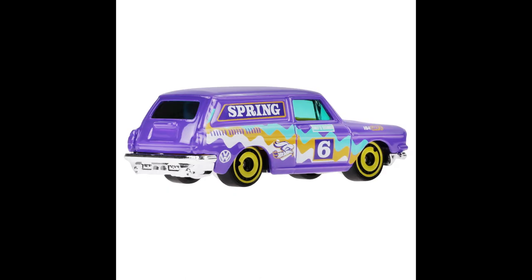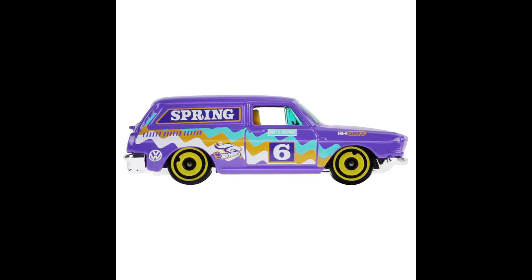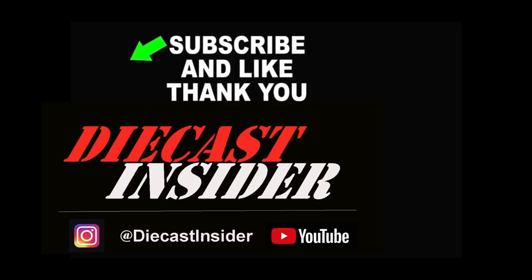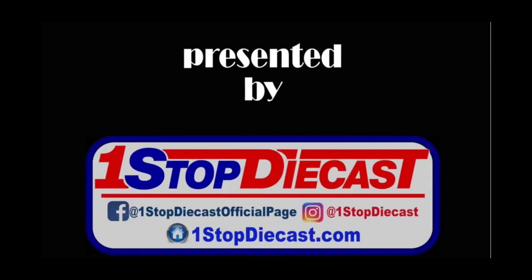They are currently going to be up on One Stop Diecast for pre-order. You guys, once again, if you like what you see please subscribe, comment, tell us what you like, tell us what you don't like — we want to hear both. Like this video and tell your friends that Diecast Insider is the place to get all the new news. Thanks guys, enjoy your day.